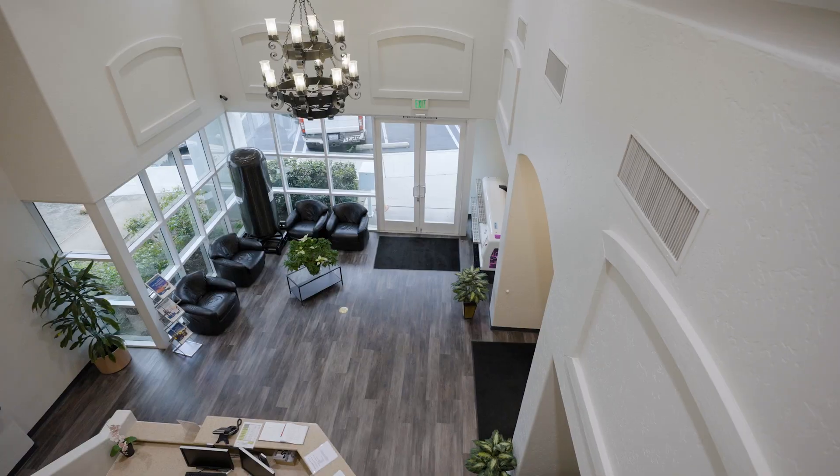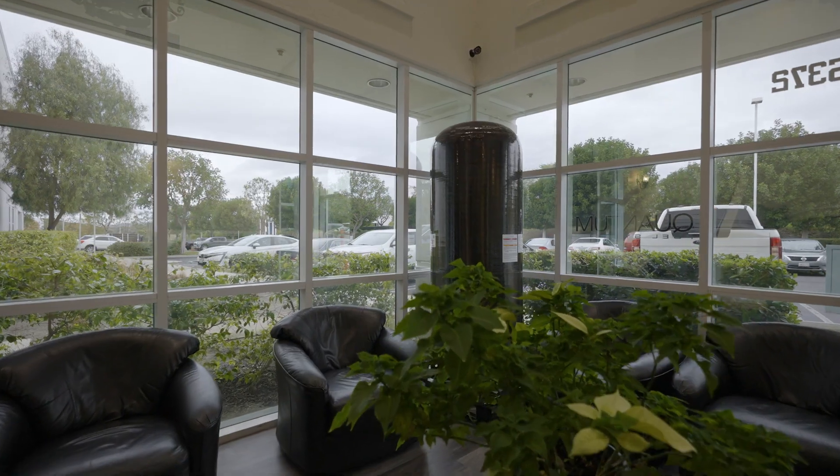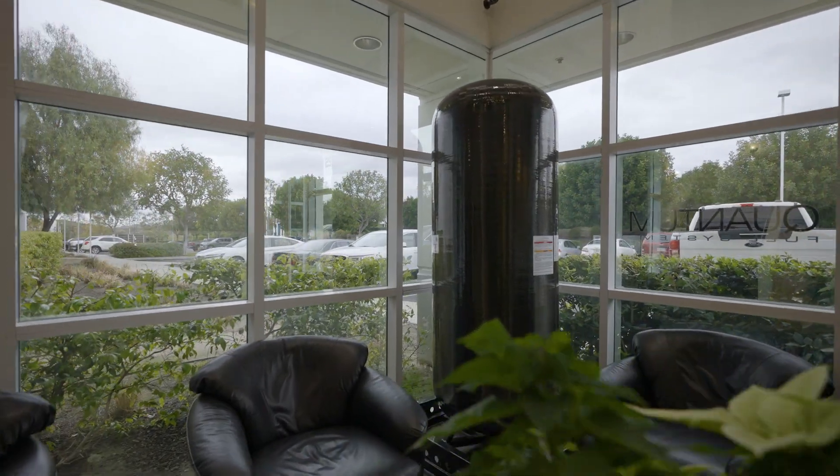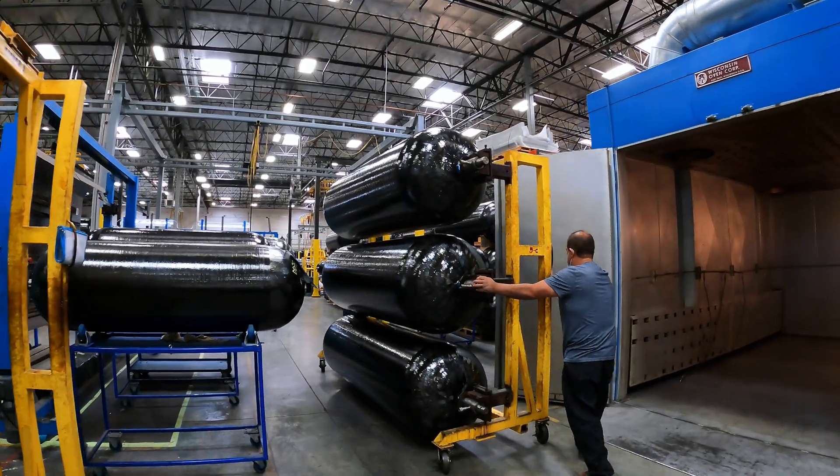There's always a need for clean energy and there's different ways to achieve this. How do we safely move natural gas or hydrogen? In highly pressurized storage vessels — we do that every day here at Quantum.